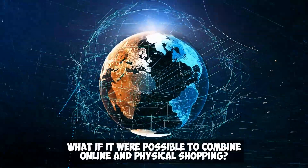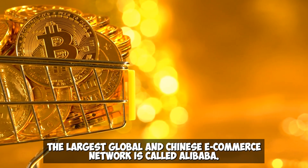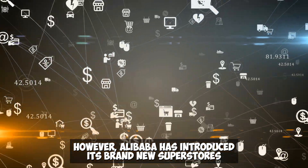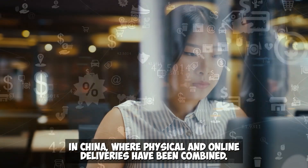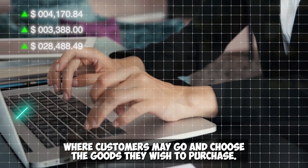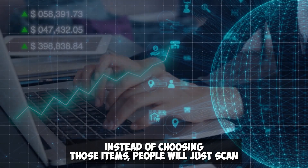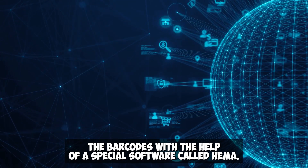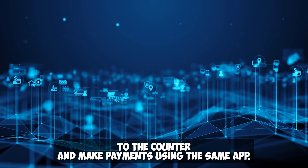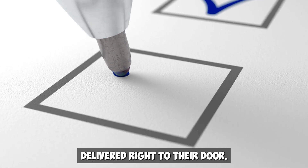Third: Alibaba's HEMA Superstores. What if it were possible to combine online and physical shopping? Alibaba, the largest Chinese e-commerce network, has introduced brand new superstores in China where physical and online deliveries are combined. More than 65 superstores have been established where customers may go and choose the goods they wish to purchase. Instead of picking up items directly, people scan the barcodes using a special app called HEMA, then proceed to the counter to make payment. They may then go home and find all the items they ordered delivered right to their door.